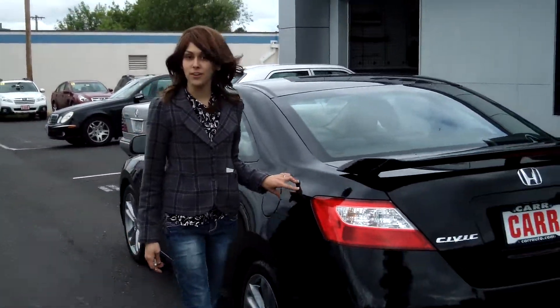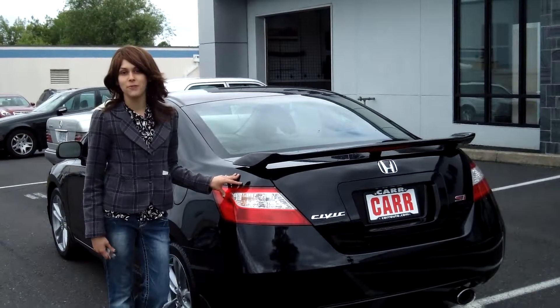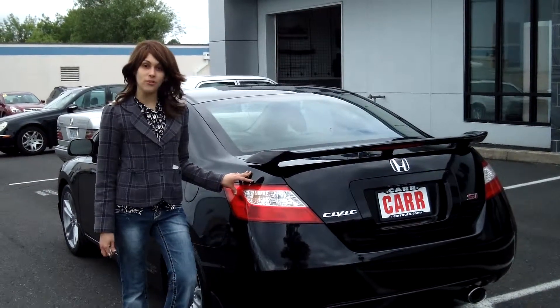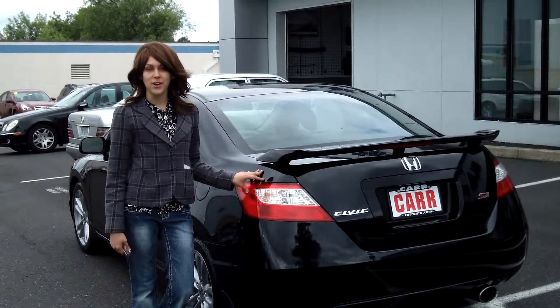For more information on this vehicle, or any vehicle in our inventory, please give us a call on the number listed above, or send us an email. Also, contact us today for our daily internet pricing. Thank you, and make it a great day!